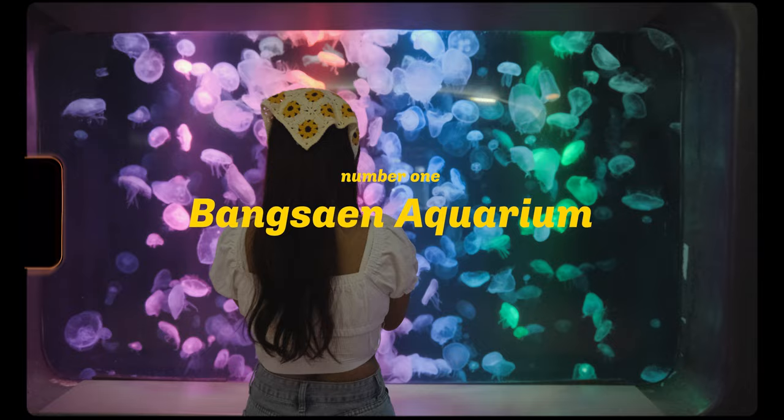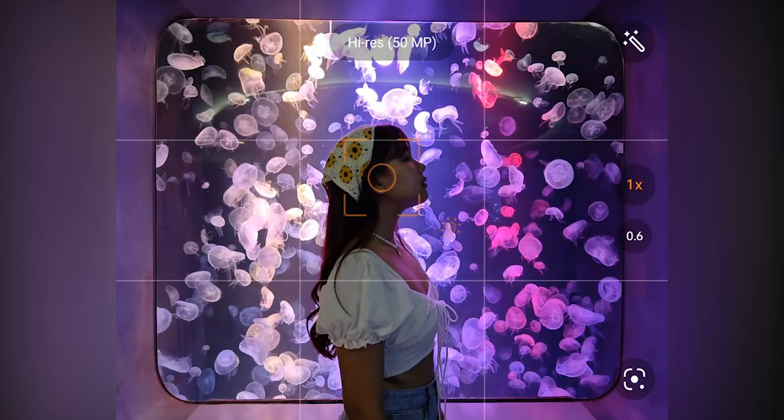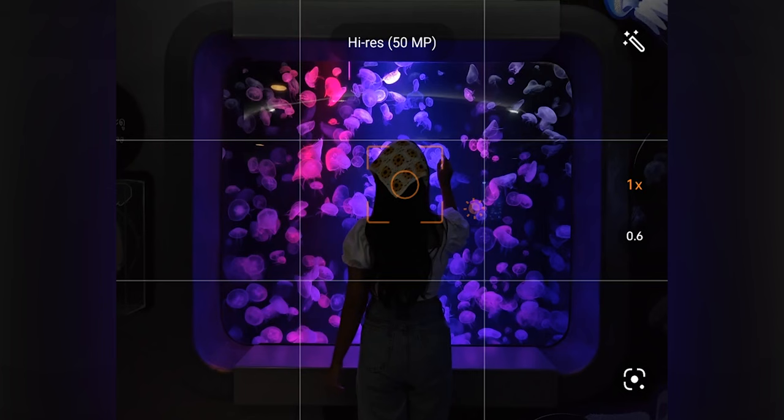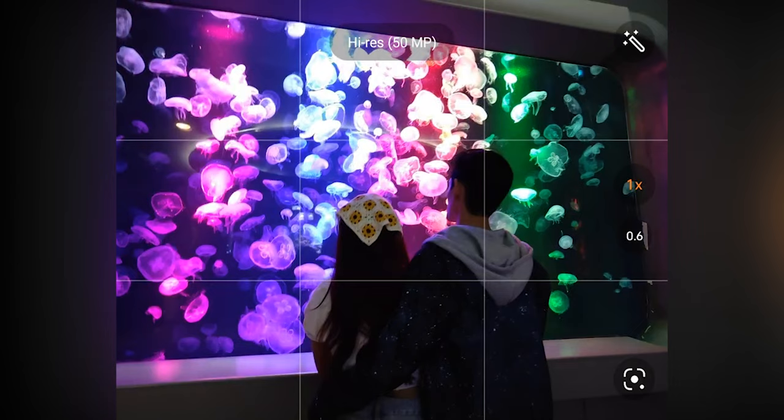Let's begin with Bangsan Aquarium, a well-known photo location that visitors to Chonburi should not miss. A highly recommended photo angle is with the tiny jellyfish. There is art everywhere you look, regardless of your shooting position. It's even more romantic to shoot as a pair rather than going solo.